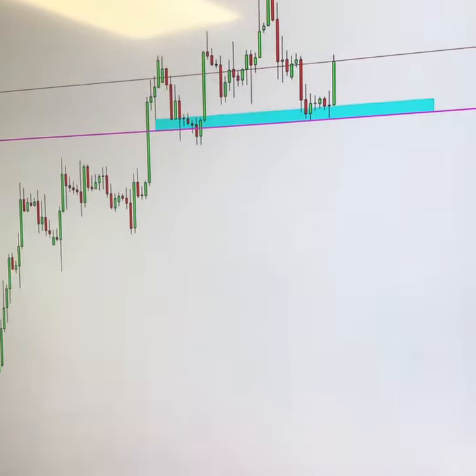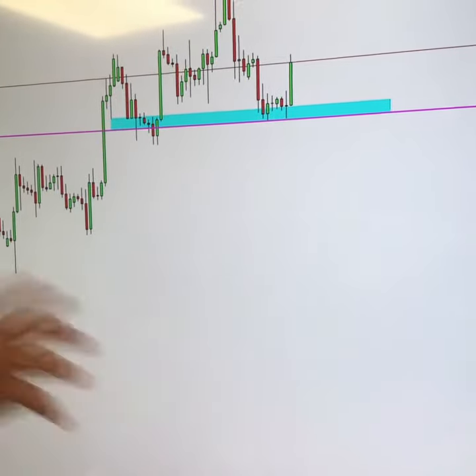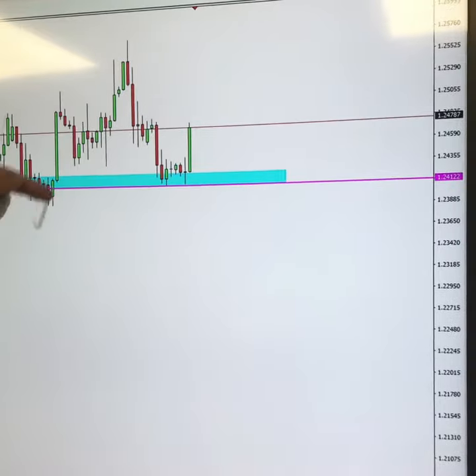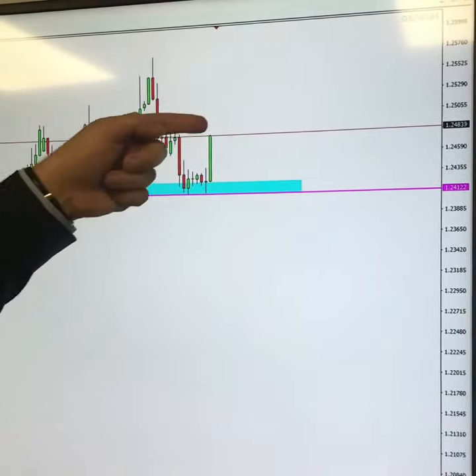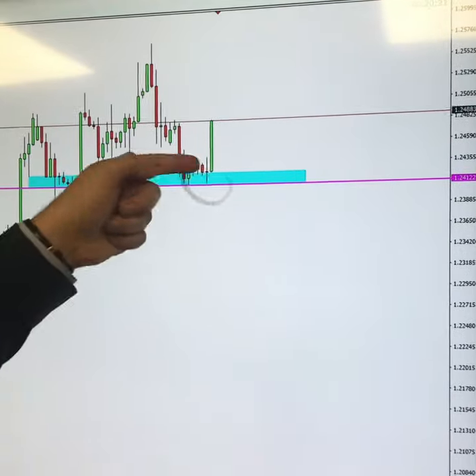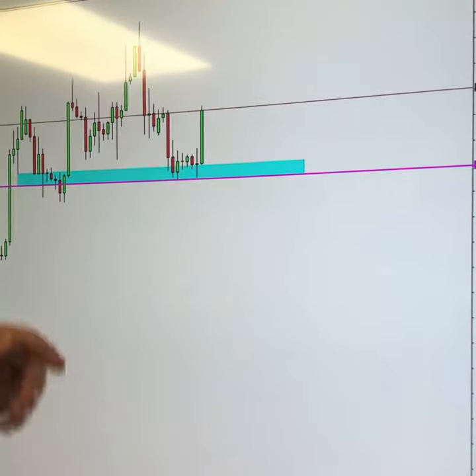That 1.2480 level is a nice psychological level, and you can see price starting to reject it now. Spreads are tightening as volume starts to increase. Looking at some technical analysis, we can see a bit of a head and shoulders looking to form here, with a possible rejection on this zone.